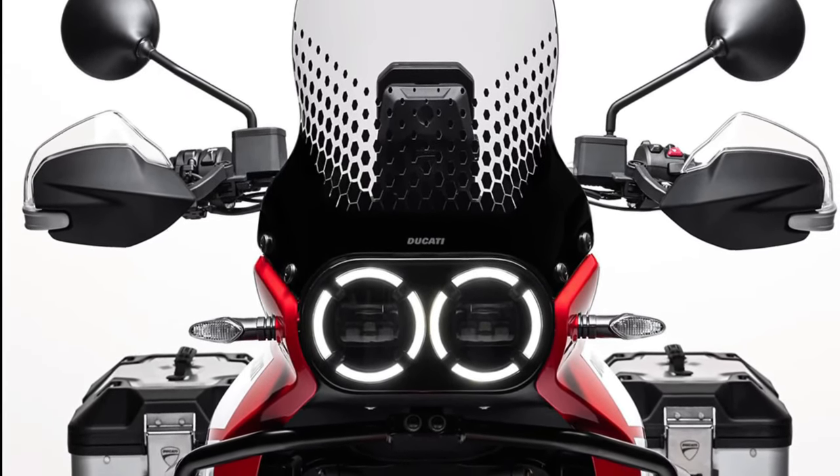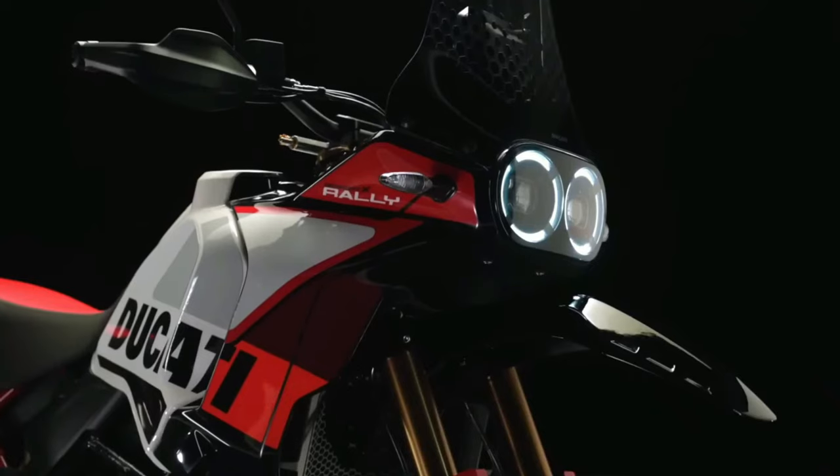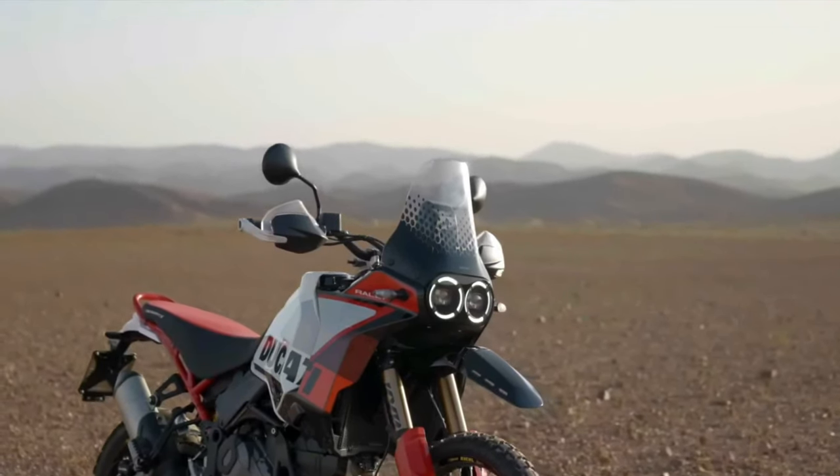Just one look will have you dreaming of adventure, and with the Desert X Discovery trim, you are even freer to explore the unexplored, no-holds-barred.